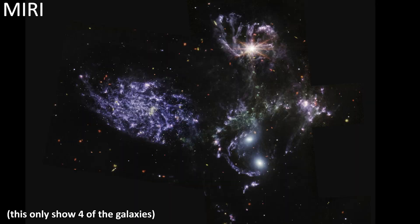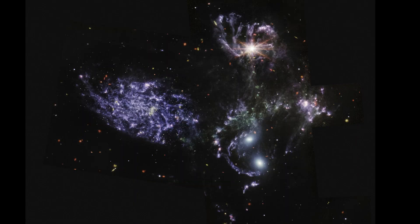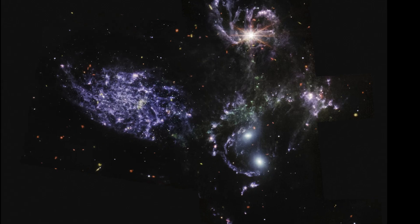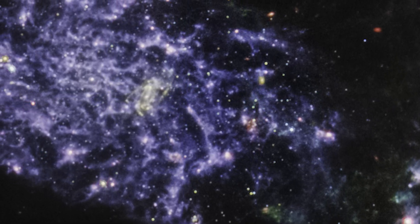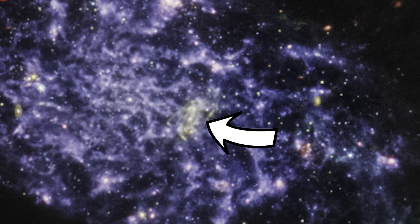Let's ditch that NIRCam data and just look at the MIRI image. These longer wavelengths cut through more of the dust. But most importantly, just like the old Spitzer infrared image we've seen before, the smiling face remains. Another interesting thing is what I think is a background spiral galaxy shining through the middle of this galaxy in the MIRI data.